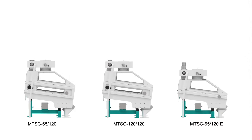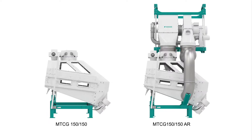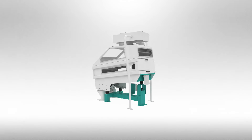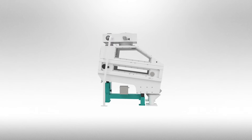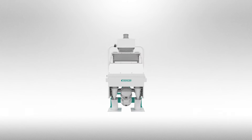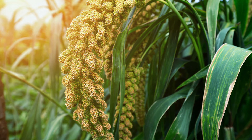The cleaning machines come in different sizes and with a variety of options. In addition to standard applications with wheat, rye, and corn, the de-stoner and Combi-stoner are also suitable for processing oats, buckwheat, barley, spelt, and millet.